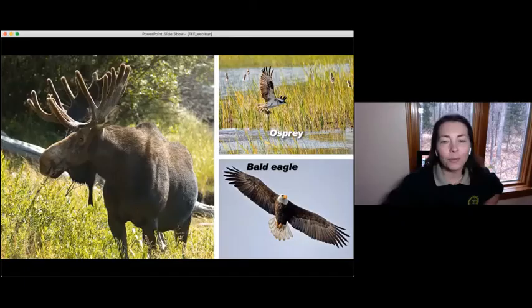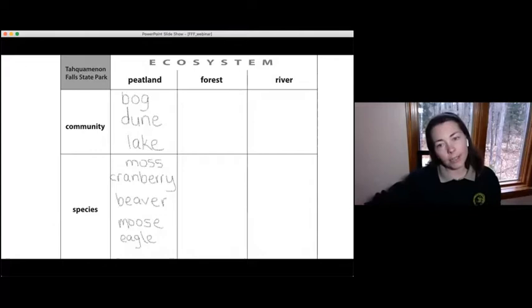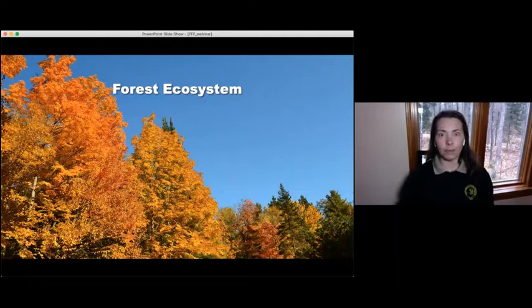So let's keep going. At this point your worksheet should cover the peatland ecosystem, some of the communities within it, and some of the animals and species found there. Our second ecosystem we're going to talk about today is the forest ecosystem. There are lots of different types of forests, and in Michigan at Taquamenon, we're going to talk about three. The first one is the old growth forest.